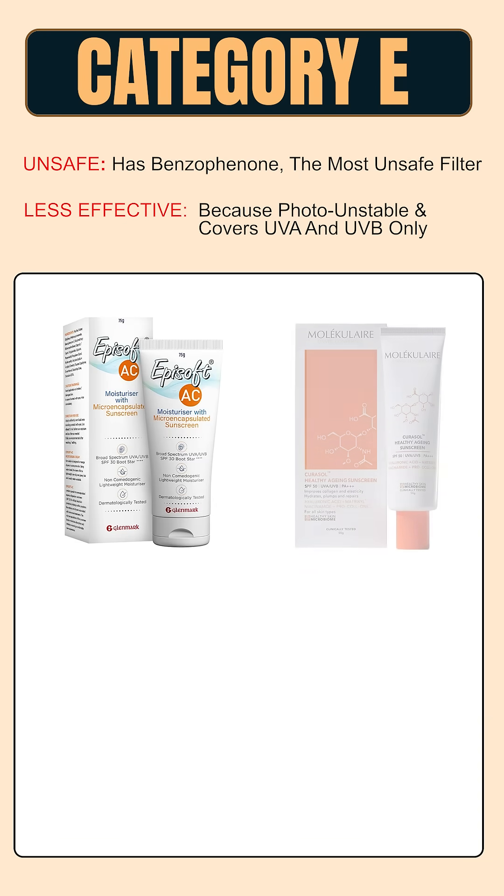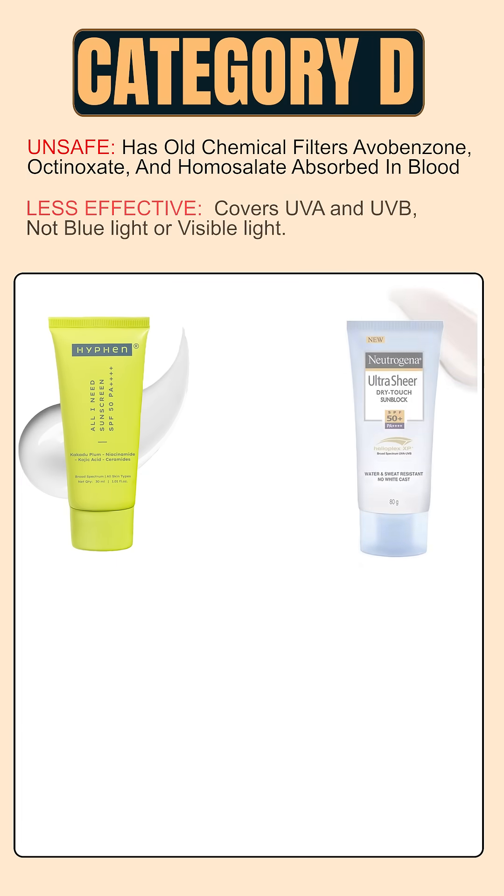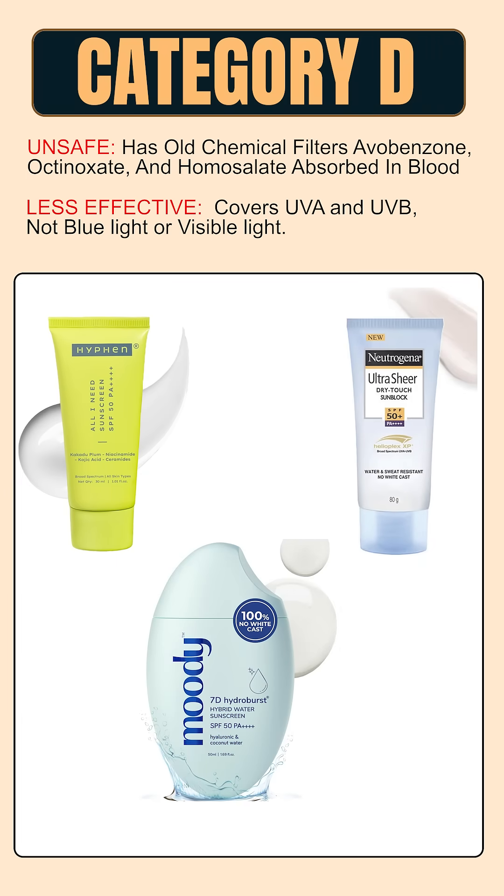Category E includes Eclipse Solar, Aqua Fusion, the Derma Co pore minimizing, and Episoft AC Moisturizer with Sunscreen SPF 30. Category D sunscreens don't contain benzophenone-3 but use older chemical filters like avobenzone, octocrylene, octinoxate, and homosalate, which can be absorbed into the bloodstream. These sunscreens protect only against UVA and UVB with no blue or visible light coverage, and include variants from Hyphen, Moody, and Neutrogena.